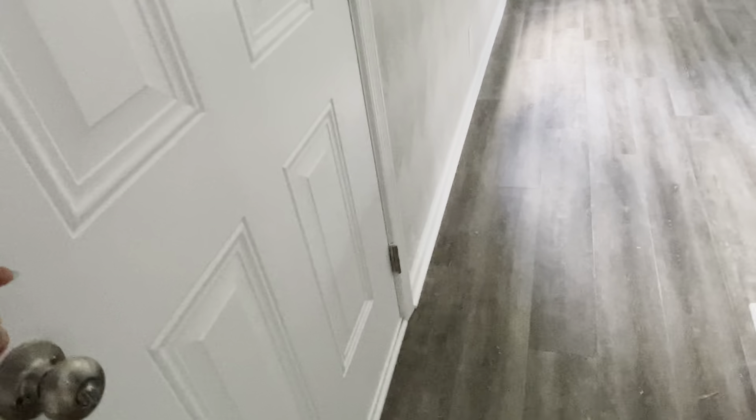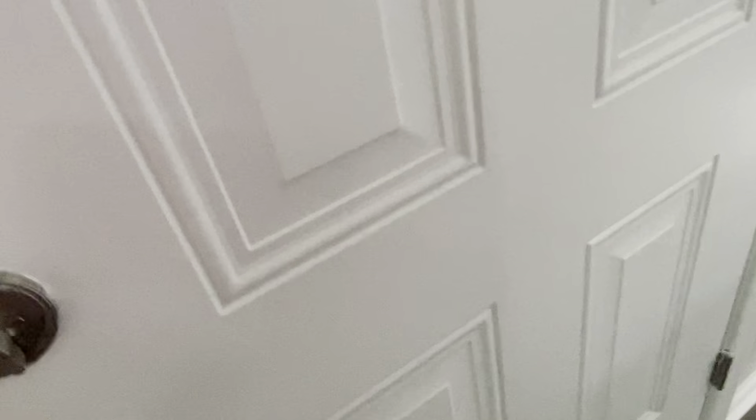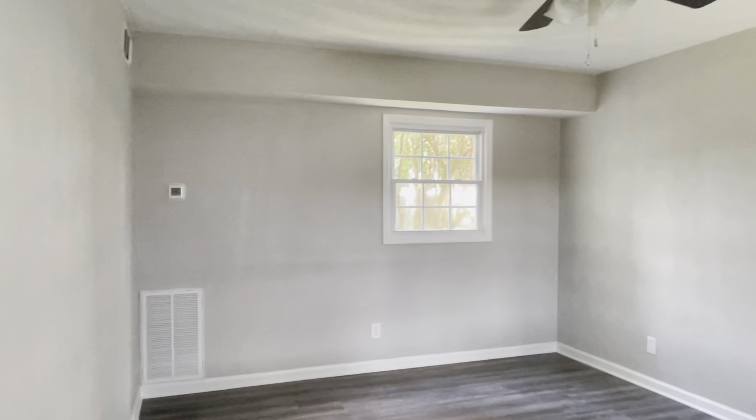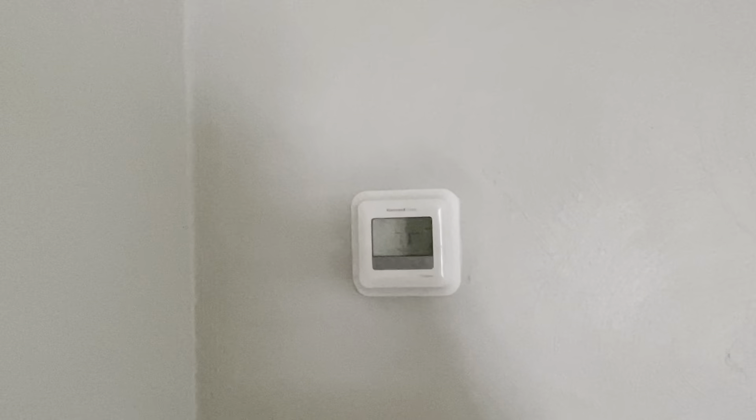When you first walk in, you have your stairs immediately in front of you to go up, and you have this living room space over here with your thermostat.